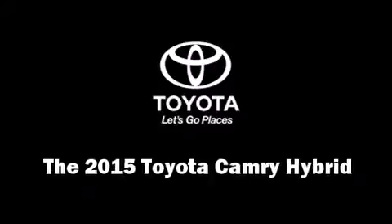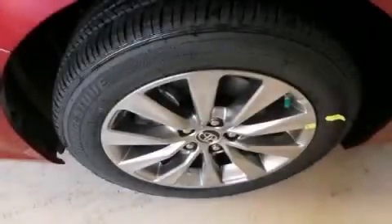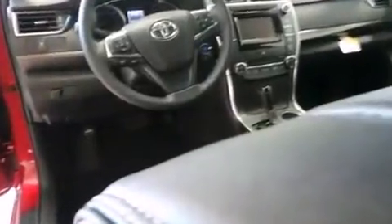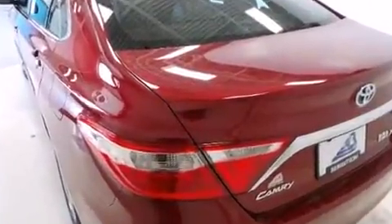The 2015 Toyota Camry Hybrid — this four-door, five-passenger sedan offers the latest in technological innovation and style. Under the hood you'll find a four-cylinder engine with more than 150 horsepower, and for added security, dynamic stability control supplements the drivetrain.